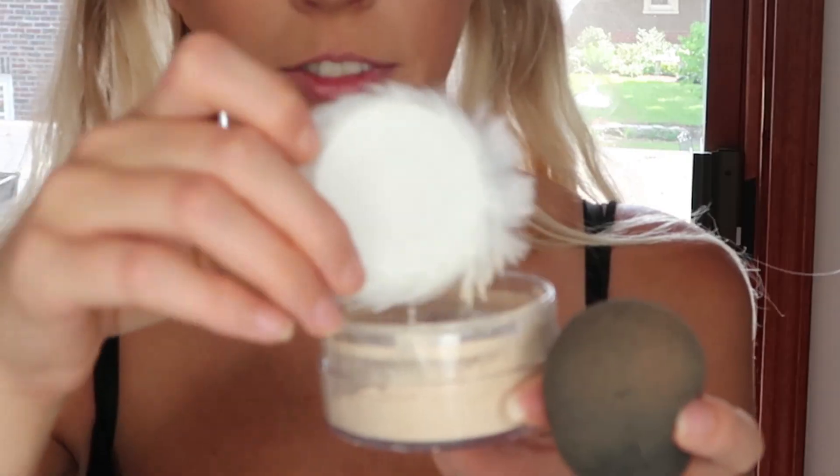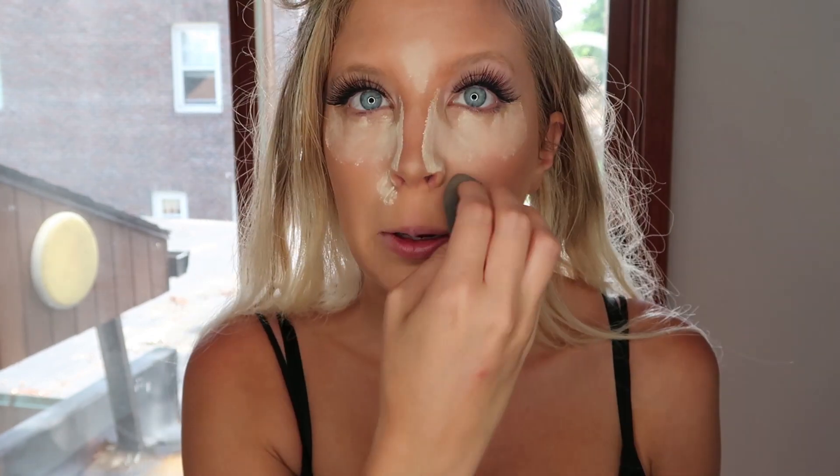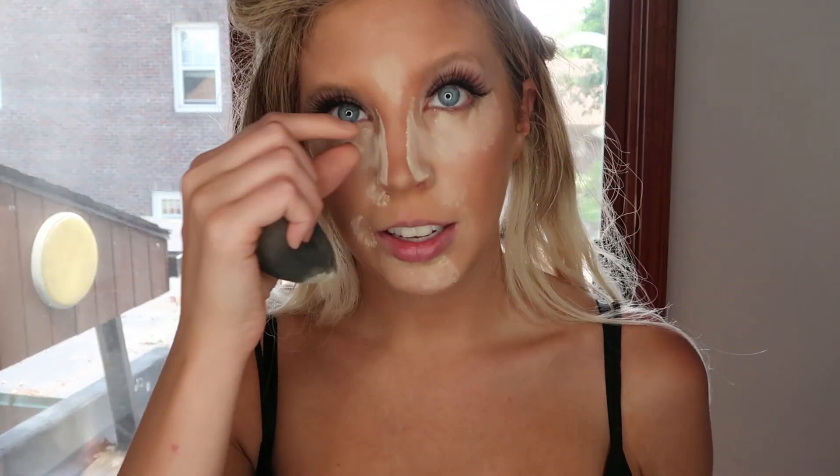Next we're going to use the CoverGirl True Blend Mineral Loose Powder in 50 Translucent — it even comes with a powder puff, which I love. That went on really smooth. I basically apply it anywhere I put concealer and anywhere I know I'll get a little sweaty.